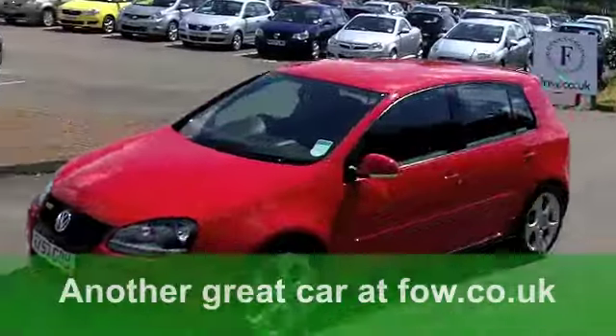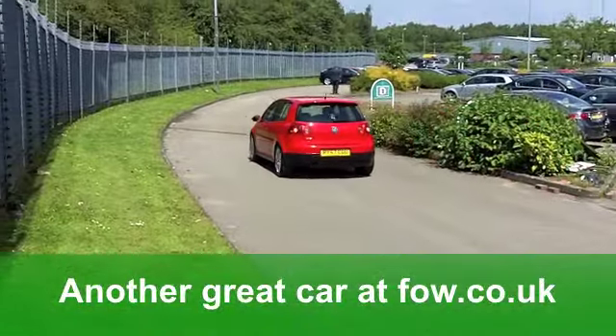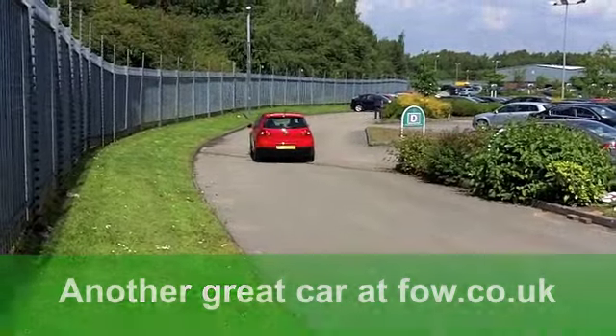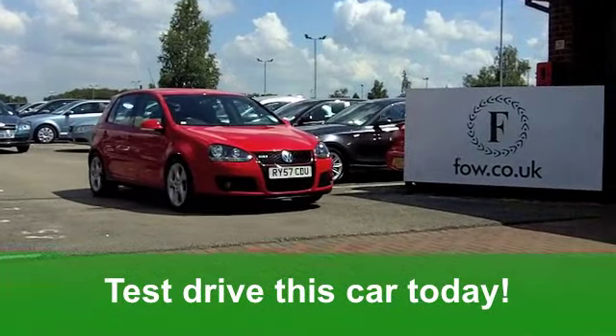It's also got those very smart alloys and a CD player. You'll get a combined 35 miles per gallon. It's in Insurance Group 17. It's a good-looking package — discover it for yourself at Fords of Winsford.